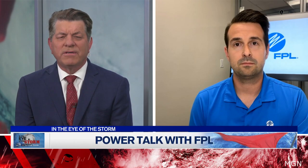Good points there, Jack. When it comes to power outages, people worry about when their power is going to come back online. There's always people who say they saw an FPL truck come by and their power is still off. What is the process of getting power back on after a major hurricane?